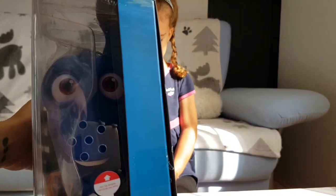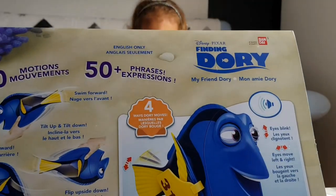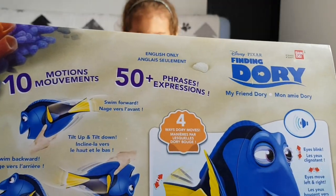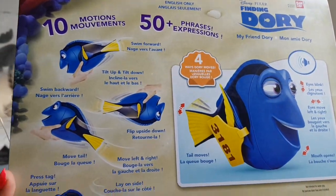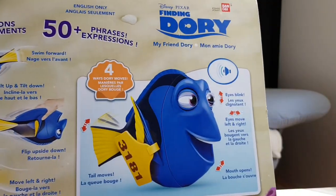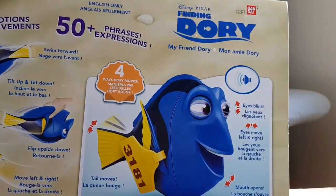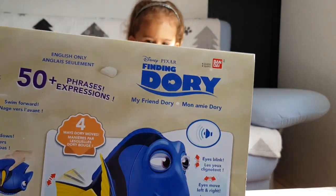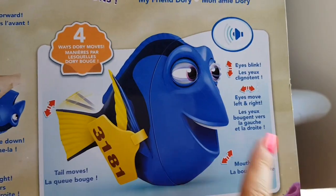She has little freckles on. Let's pull this to try it, but first let's see the back. Ten motions: swim forward, tilt up and tilt down, swing backward, flip upside down, move tail, move left and right, press tag, lay on side. So every time you do these movements she will say something else. The front shows that her tail moves, eyes, and mouth.